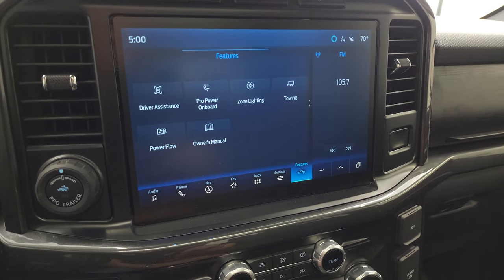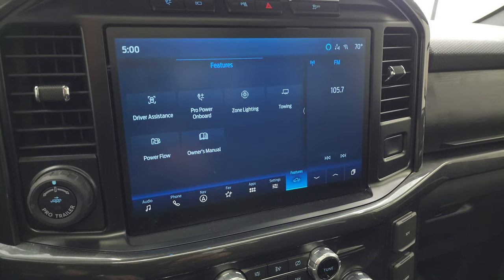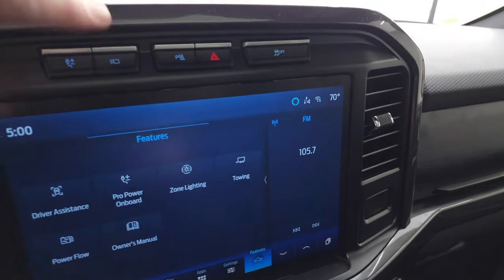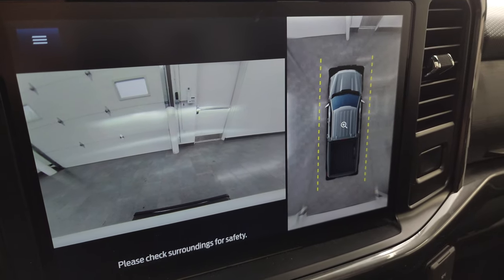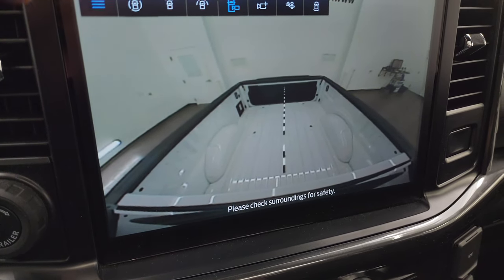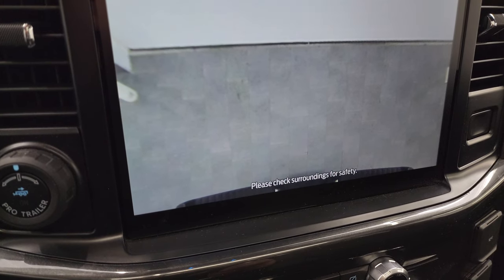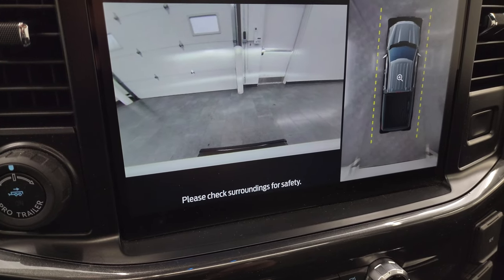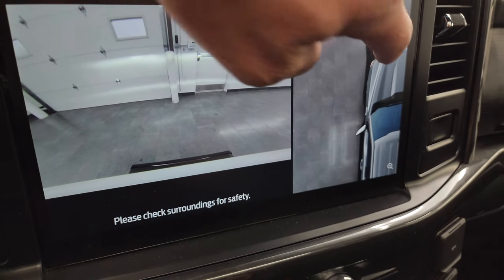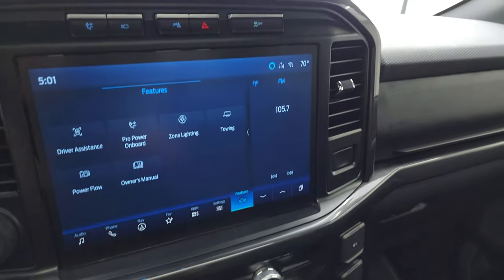You have all your different features including Pro Power Onboard, driver assistance, zone lighting, towing, power flow, and owner's manual. There's the B&O sign right there. You can also check out your cameras — the 360 cam and the cargo cam, which is pretty cool. You can even check out your receiver hitch right over the hitch so you get hooked up to your boat, camper, or trailer the first time, every time. A lot of cool stuff you can do with this radio.